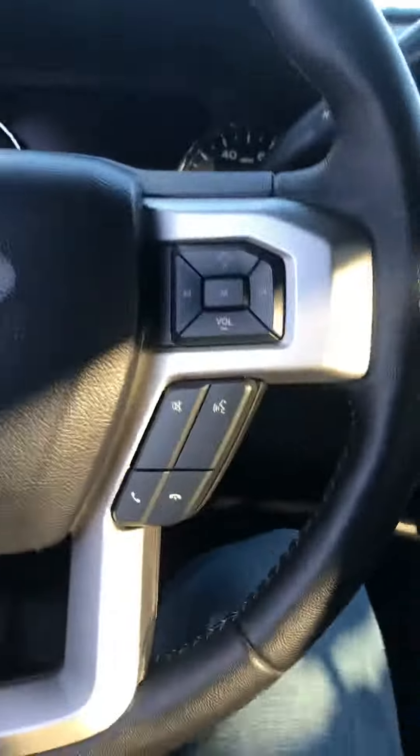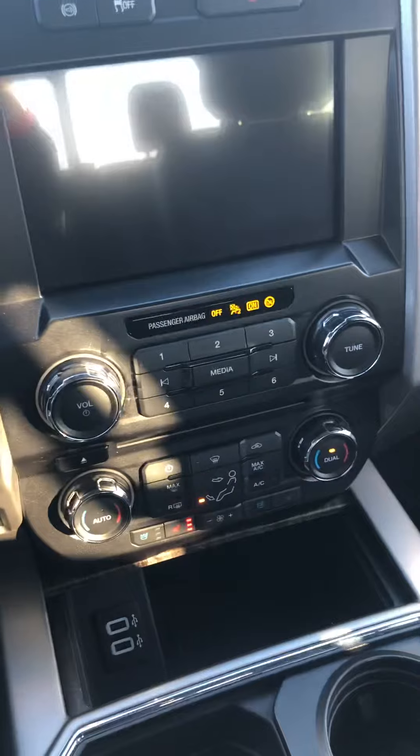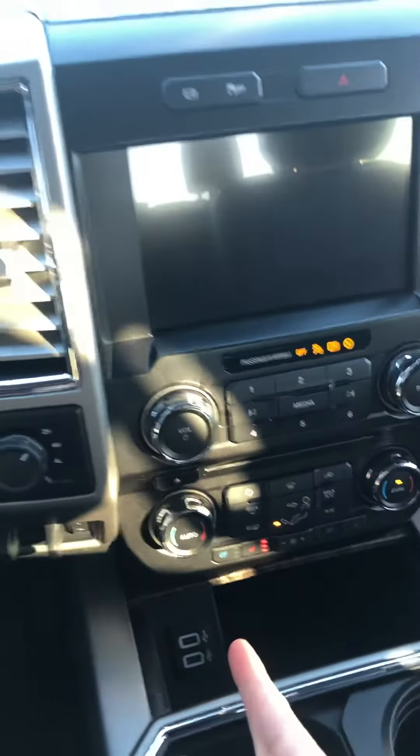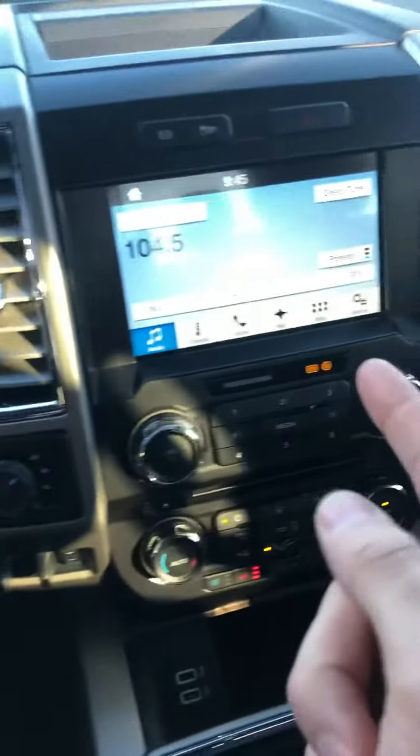Power seating. It does have remote start. It's got heated vented seats, trailer brake control, all sorts of good stuff. Navigation.